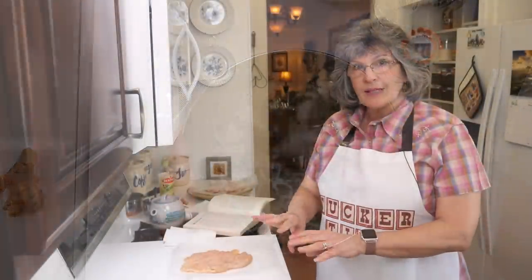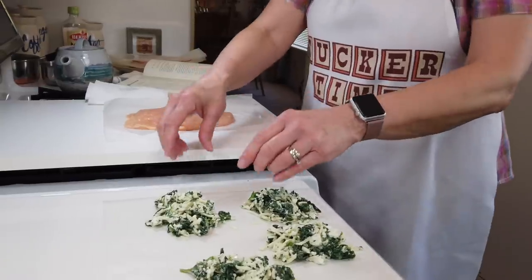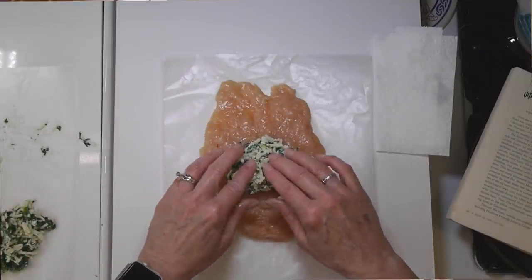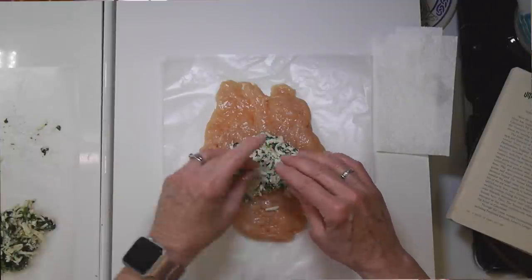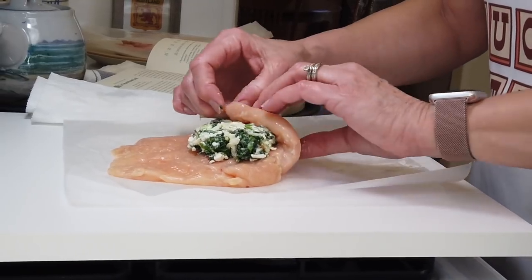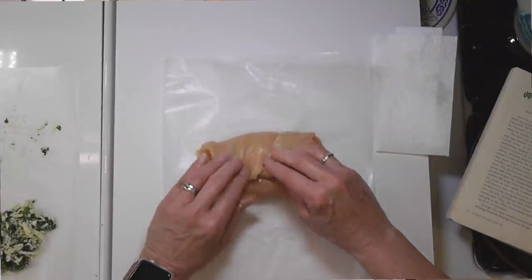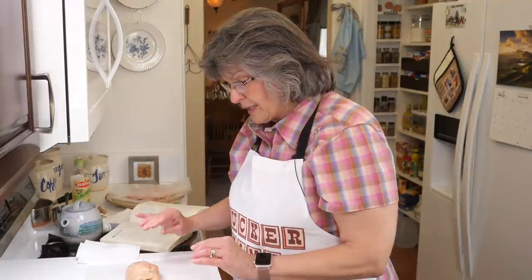I went ahead and separated my filling into four little piles to make it easier to fill each chicken breast. I grab a chicken breast, use my fingers to lift up the spinach mixture, flatten it a little bit, and then simply fold the chicken over it. When I put it in the frying pan to sear, I'm going to put it seam side down so it will hold the filling inside. Super simple — I'll do the other three and be right back.